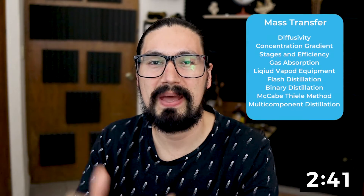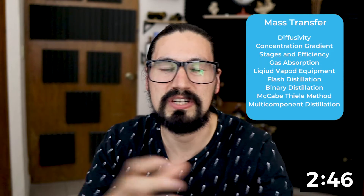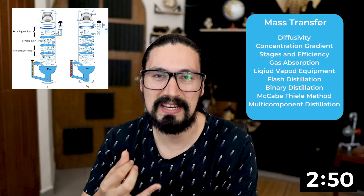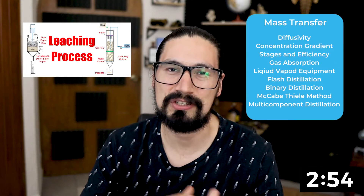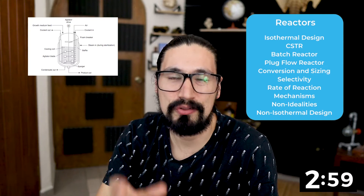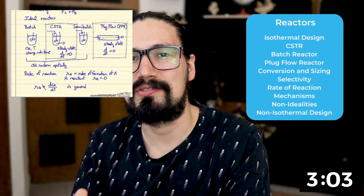Then we get to work with mass transfer operations. As the name implies, we're going to be working with those operations in charge of changing mass or concentration. We're talking about flashes, distillation, absorption, lexiviation, leaching, extraction, and so on. And finally, we are going to be working with reactors — isothermal reactors, non-isothermal reactors, adiabatic reactors, mechanism of reactions, and much more.